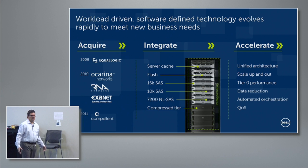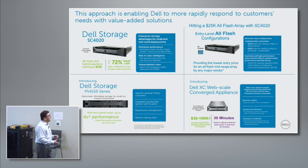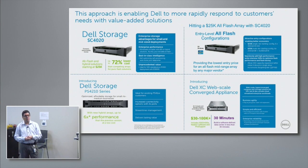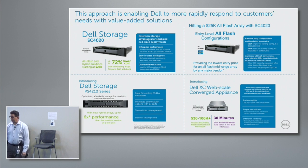The benefits of continuing to integrate within our IP stack are that we get to a unified architecture from top to bottom. It accelerates our ability to bring product to market, simplifies what our customers are looking at, and brings a lot of great benefits. Some of those benefits are very recent — we brought in the SC4020, a new product into the Compellent line. We have a new all-flash array at a very aggressive street price. Continuing with Ecologic, we brought in a new 4210, and we have a partnership with Nutanix where we brought in a hyper-converged solution.